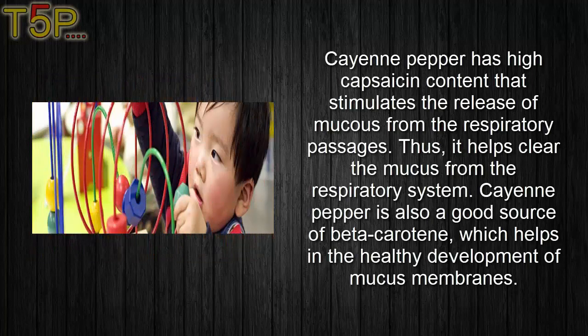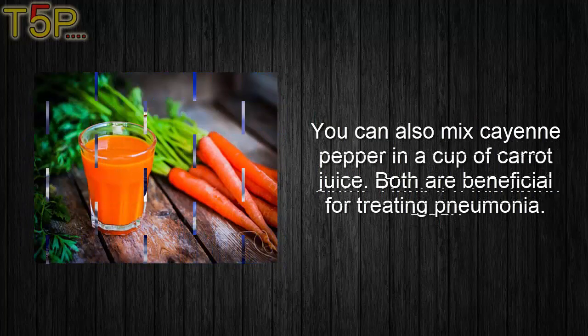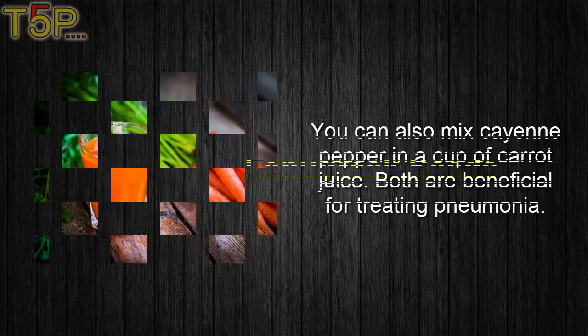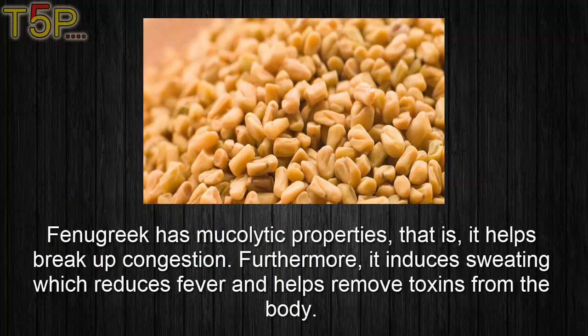Cayenne pepper is also a good source of beta-carotene, which helps in the healthy development of mucus membranes. Mix some lemon juice and a dash of cayenne pepper in an eight ounce glass of water. Drink it a few times a day. You can also mix cayenne pepper in a cup of carrot juice — both are beneficial for treating pneumonia.